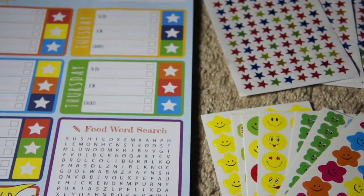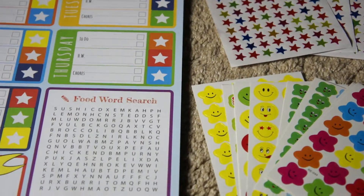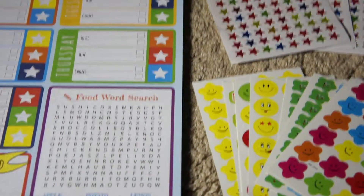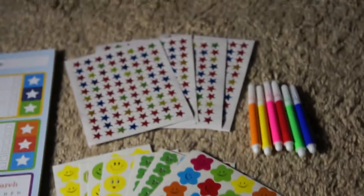We received the Organize Me Kid Behavioral Chart and Daily Planner. We received this at a discount in exchange for an honest, non-bias review.